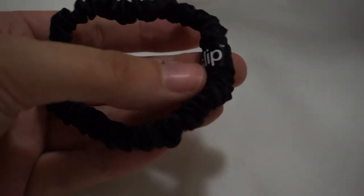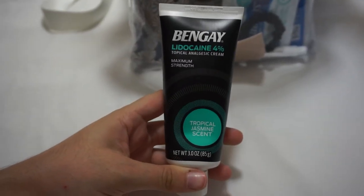I have a hair scrunchie. And this is a little embarrassing — I'm only in my 20s, but I carry around Bengay with me. It's basically a lidocaine cream — this one is a tropical jasmine scent, maximum strength. I have horrible knees — they're constantly clicking, I've had surgery — and this is honestly a lifesaver if you have any sort of ailment. I apply this several times throughout the day, especially when I'm there from open to close.